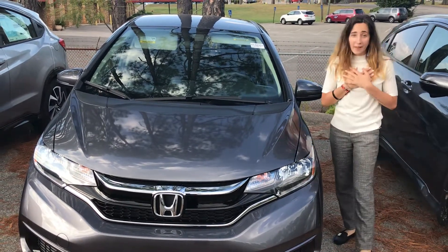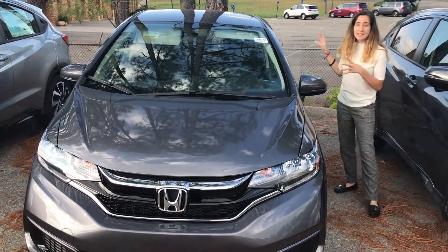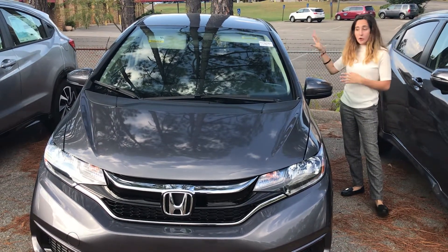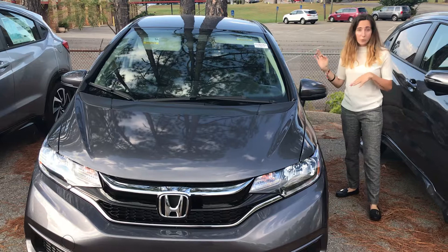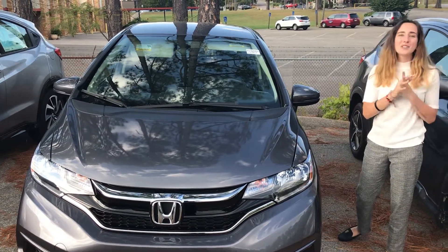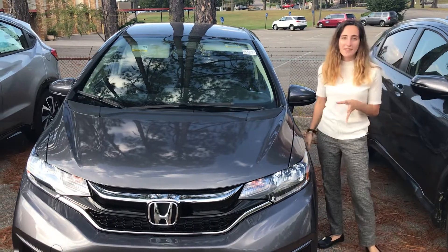The thing that is my favorite about this vehicle is all the seat configurations that you're gonna have in the back and on the passenger side. Those seats are gonna move in different ways that's gonna help you get the most usage of your space, unlike any other vehicle of this size.